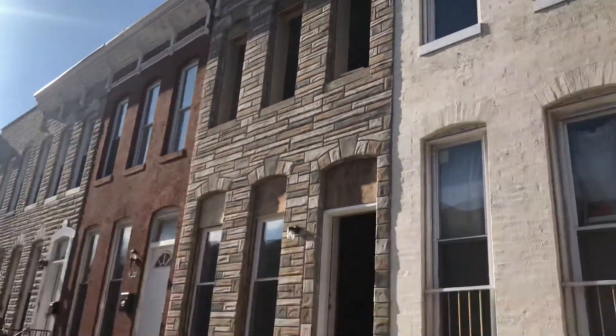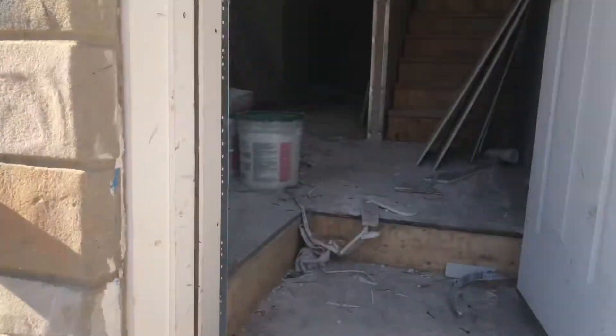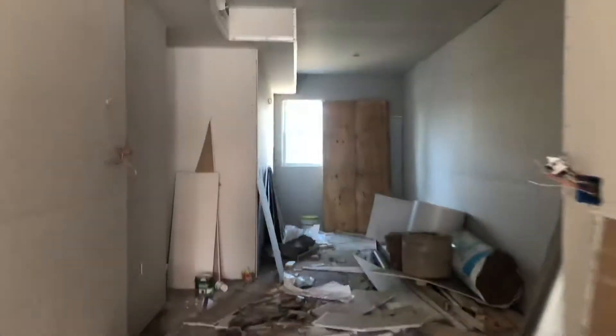This is 4120 Asquith. This is the inspection for drywall insulation and drywall. The insulation is complete. Drywall is 90% finished. This is Wednesday. This should be completely done for draw Friday.